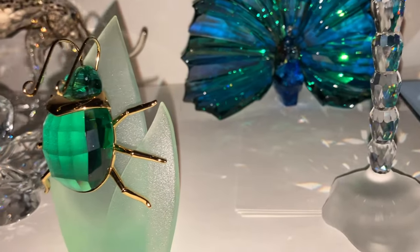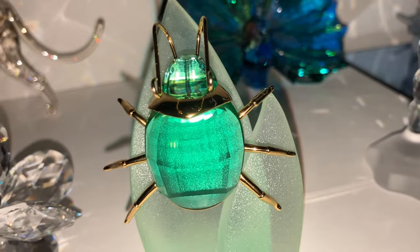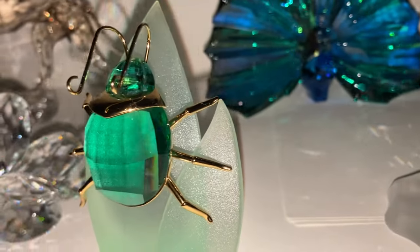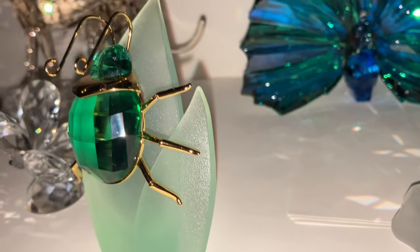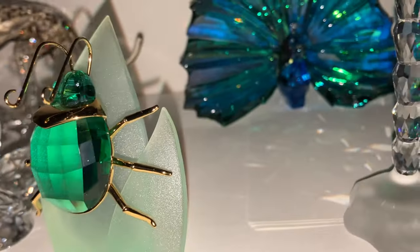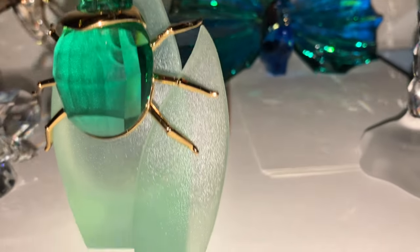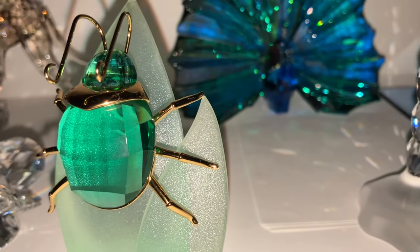Then we have the Scarab Aranus from Paradise Bugs. These bugs are magnetic and can clip into these leaves or the stands. You will have seen the smaller version of this in my collection before — this is the large size.